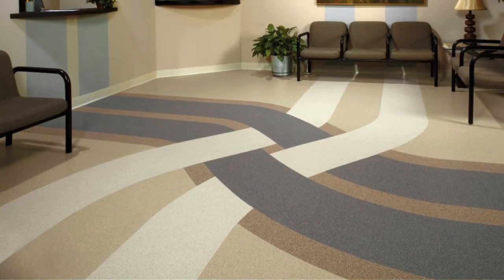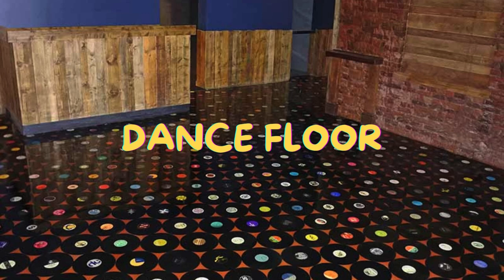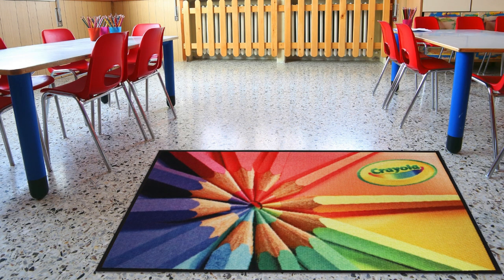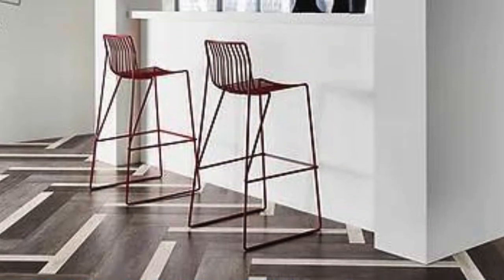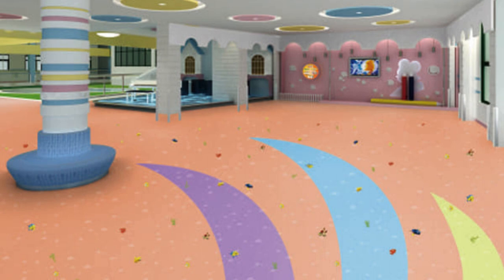Distressed hardwood flooring for a vintage look. Faux brick flooring for an urban, industrial-style. Custom cut stone tiles in a mosaic pattern. White marble tiles arranged in a flower-like pattern. Graphic printed linoleum flooring with unique images or designs. Woven bamboo flooring in a unique pattern.